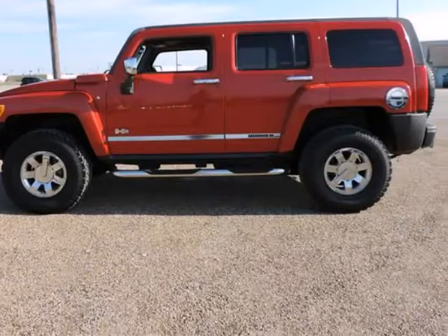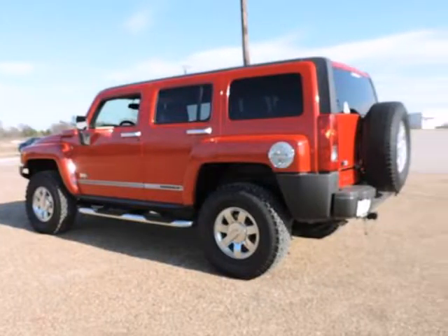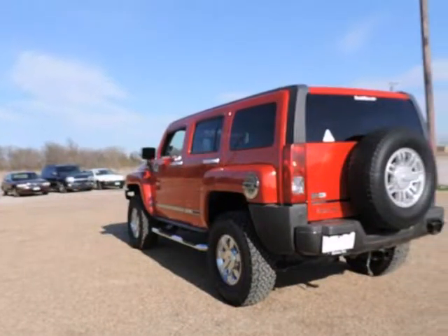Well, change up things with this rugged 2007 Hummer H3. This wonderful Hummer is one of the most sought after used vehicles on the market because it never lets owners down.